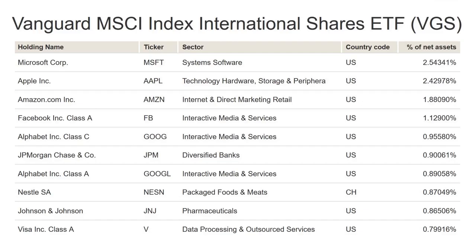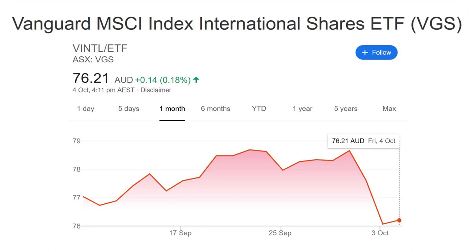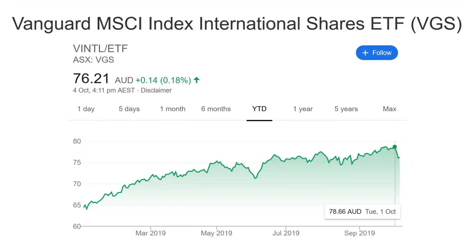Major holdings include Microsoft, Apple, Amazon, Facebook, Google, Nestle, etc. In terms of recent performance, if we just look at the past month, then it doesn't look so good, but ETFs are a buy-and-hold investment and should be treated as such. The year-to-date chart paints a much rosier picture.